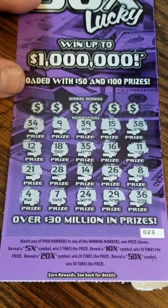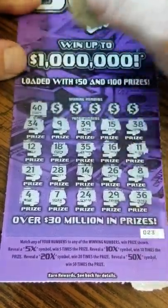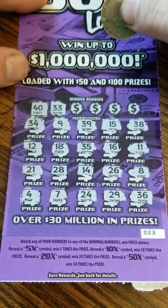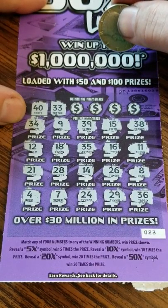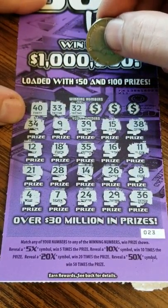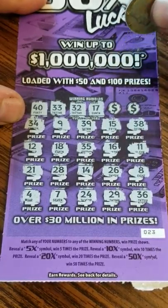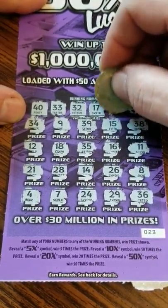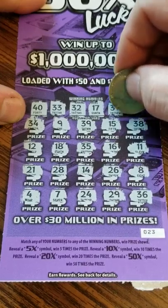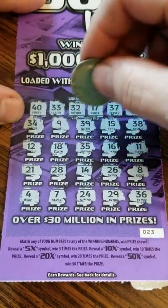No symbol, no duplicate numbers. Let's see if we can match something. 40, got a 39 — 39, 33, got a 34. 32, 34, 34, 17, 11, 12, 15, 16, 37. Only 7 we have is a 7 and 2. Only single we have is 4, 7, 8, 9. No matches on this one.